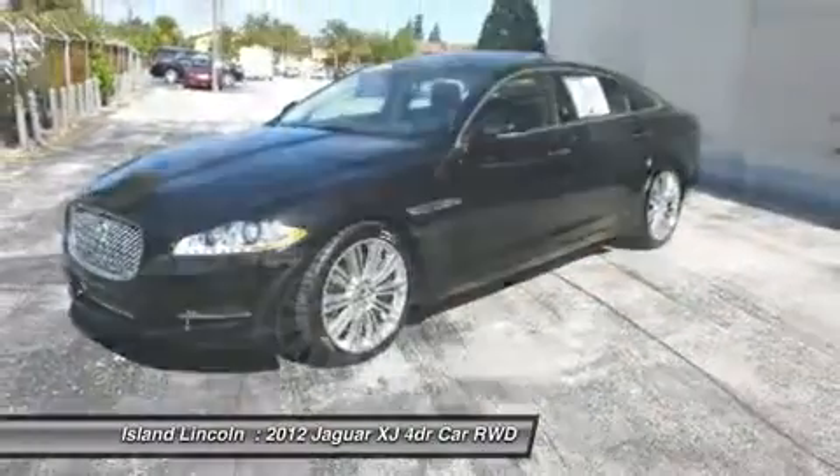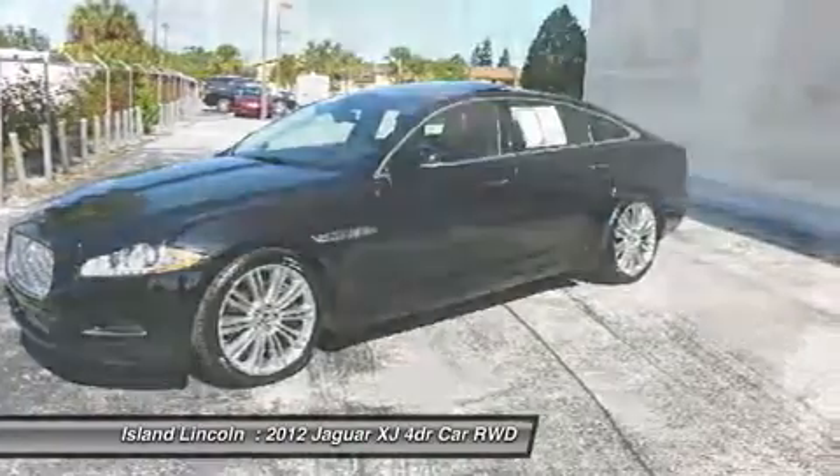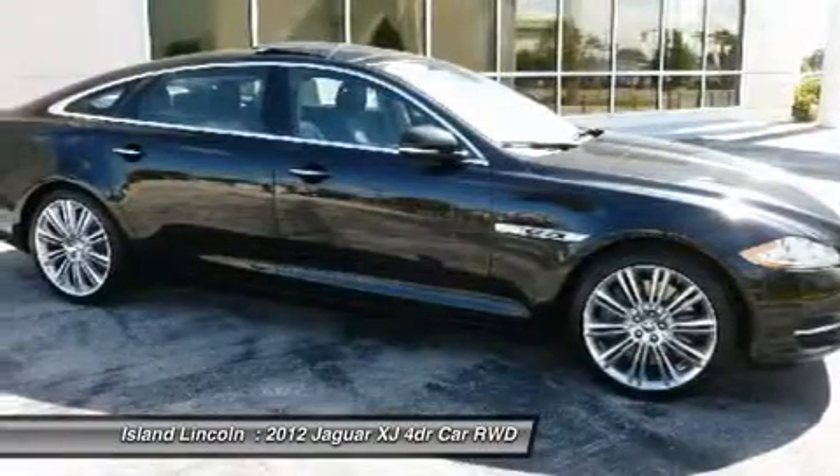Visit Island Lincoln at 1850 East Merritt Island Causeway, Merritt Island, Florida, 32952 today.